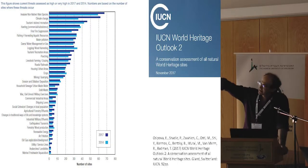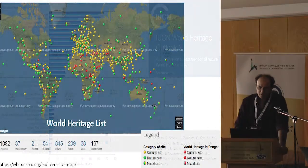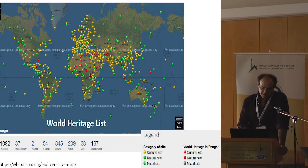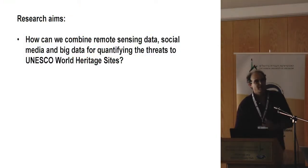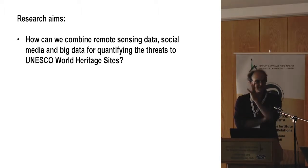This table shows the number of sites and what kinds of threats they face. However, the majority of World Heritage Sites are not natural — they are cultural sites — and they are not covered by the IUCN Outlook. So our aim in this paper was to include both natural and cultural World Heritage Sites, of which there are more than a thousand globally. Our question was: how can we combine remote sensing data, social media, and big data to quantify the threats for UNESCO World Heritage Sites?